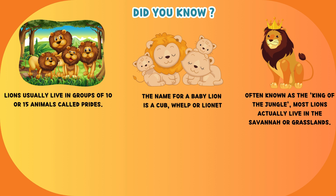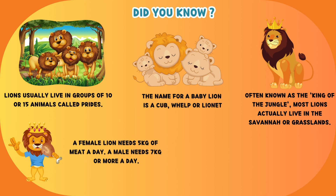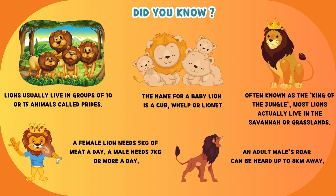Often known as the king of the jungle, most lions actually live in the savannah or grasslands. A female lion needs 5 kilograms of meat a day, while a male needs 7 kilograms or more. An adult male's roar can be heard up to 8 kilometers away.